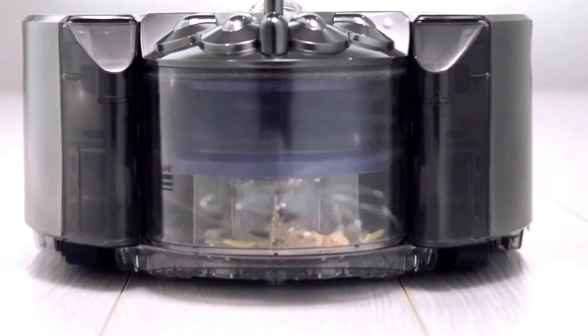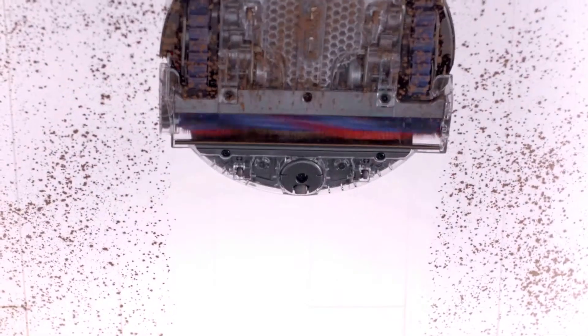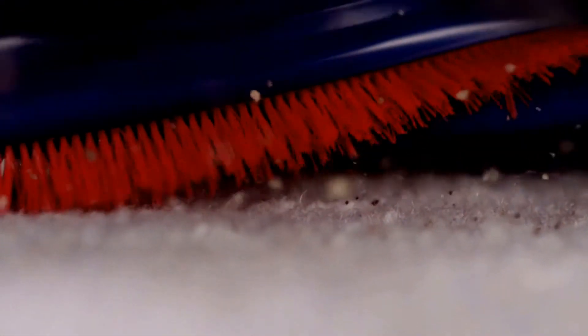Patented Radial Route Cyclone technology generates powerful centrifugal forces to fling dust out of the air and into the bin. The robot's cleaner head spans the full width of the machine. Carbon fiber filaments remove fine dust from hard floors and stiff nylon bristles remove ground-in dirt from carpets.